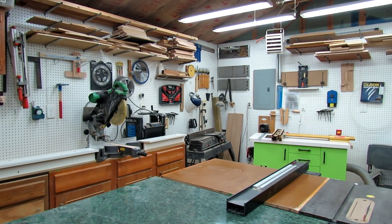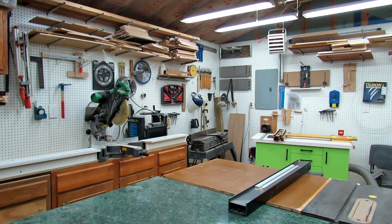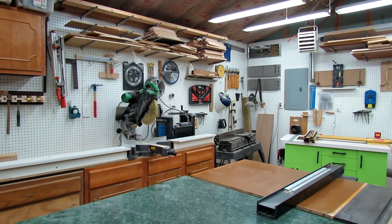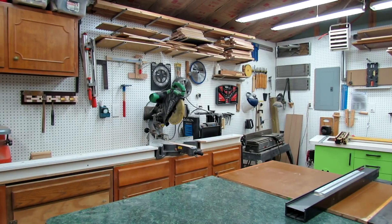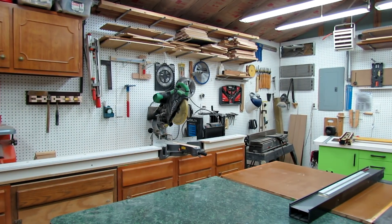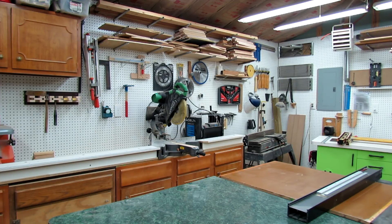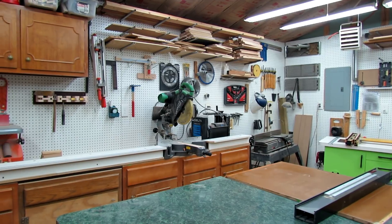Now you can see my Hitachi miter saw. I've just got it sitting up on these cabinets and made some standoff tables for holding up material. That's also where my miter saw stop clamps on to, so I can make precise cuts with that.